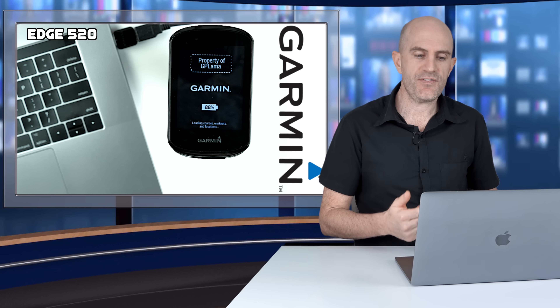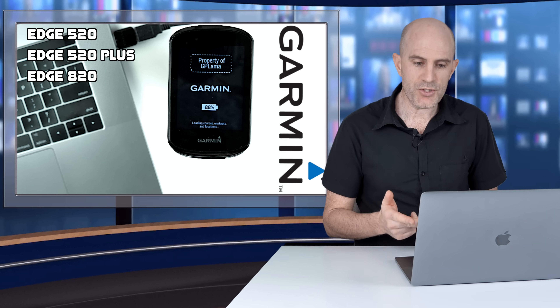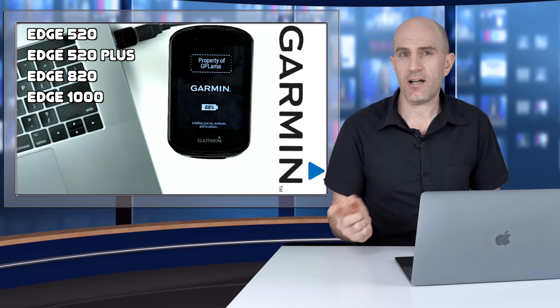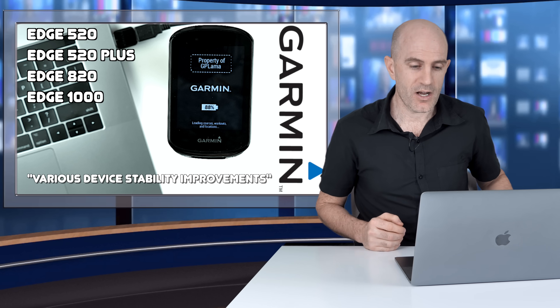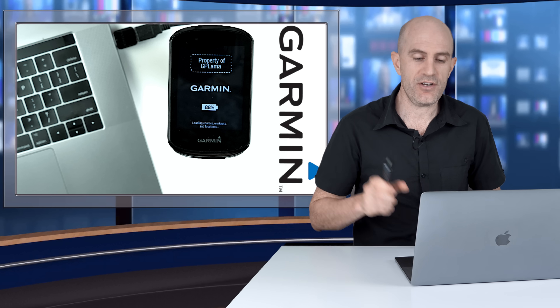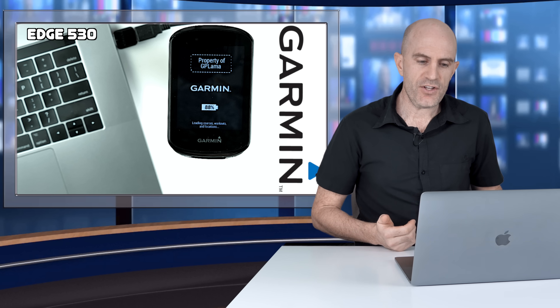The older model units — the Edge 520, 520+, 820, and 1000 — all received a very minor update last week listing various device stability improvements. But this week it's a whole swag of updates for the new X30 range.